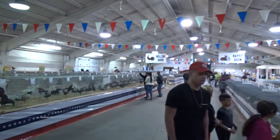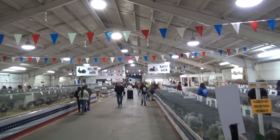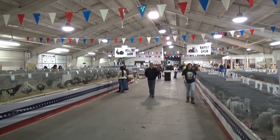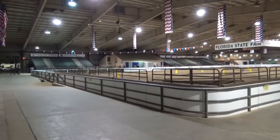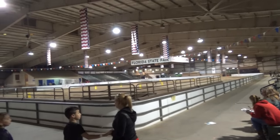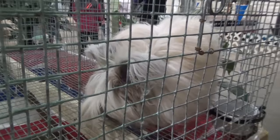If you've ever had the desire to see hundreds and hundreds of chickens and rabbits, the State Fair is the place for you. This whole room is filled with chickens and rabbits. I'm not sure what goes on in here, but it's like a full-size rodeo - it's a very large fairgrounds.